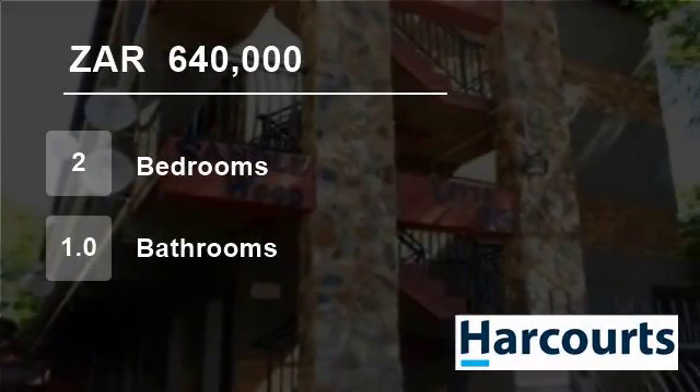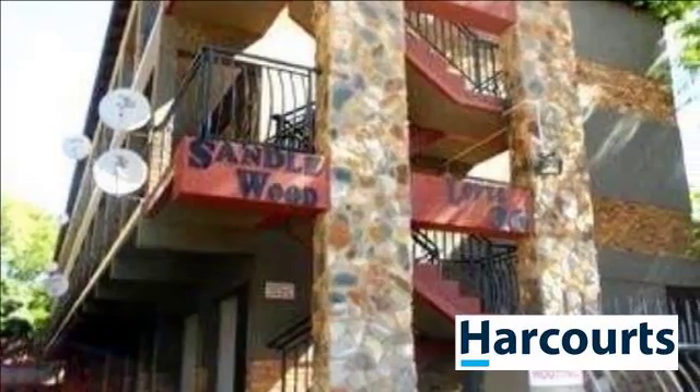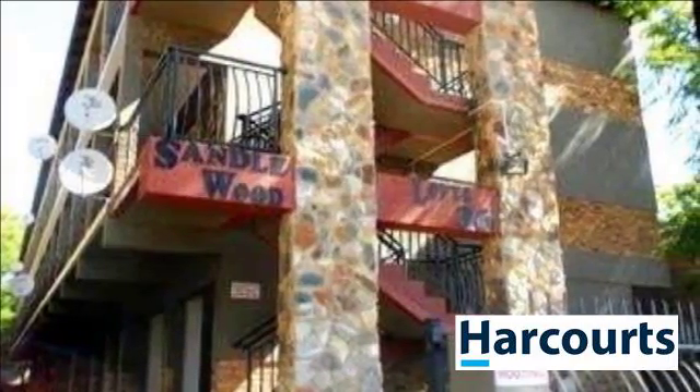Welcome to this two-bedroom flat for sale in Rustenburg Central, Rustenburg, Northwest, South Africa for R640,000.